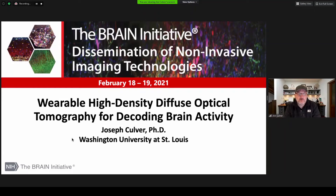Hi, my name's Joe Culver. I'm from Washington University in St. Louis, and I'll be talking about a wearable high-density diffuse optical tomography system that we've been developing for decoding brain activity.